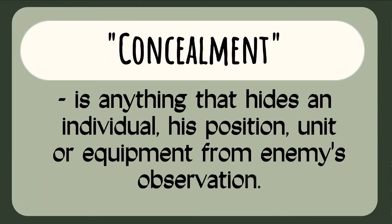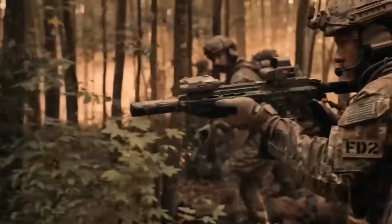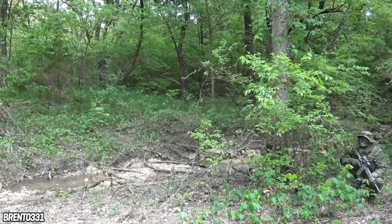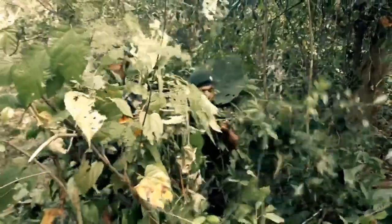Concealment, on the other hand, is anything that hides an individual, his position, unit, or equipment from enemy observation. The difference between concealment and camouflage is that concealment uses the surroundings to disguise your location from the enemy and it can be natural or artificial, while camouflage uses the method of disguise, hiding, or blending yourself to deceive your enemy. In natural concealment, it is provided by the surroundings and needs no change, such as bushes, grass, big rocks, trees, and shadows.